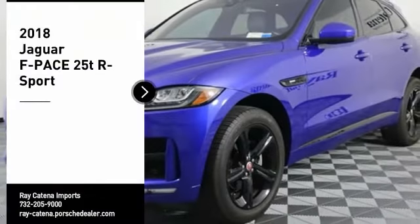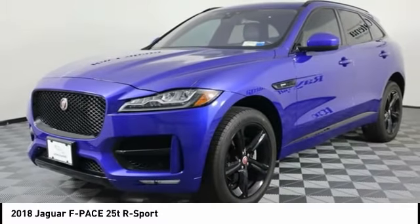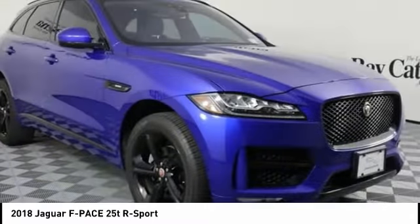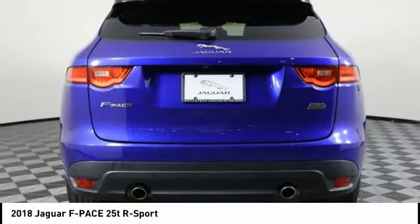Looking for the right vehicle? Check out the 2018 F-Pace. The first Jaguar luxury performance SUV brings together sporty handling and dramatic beauty with everyday practicality and efficiency.